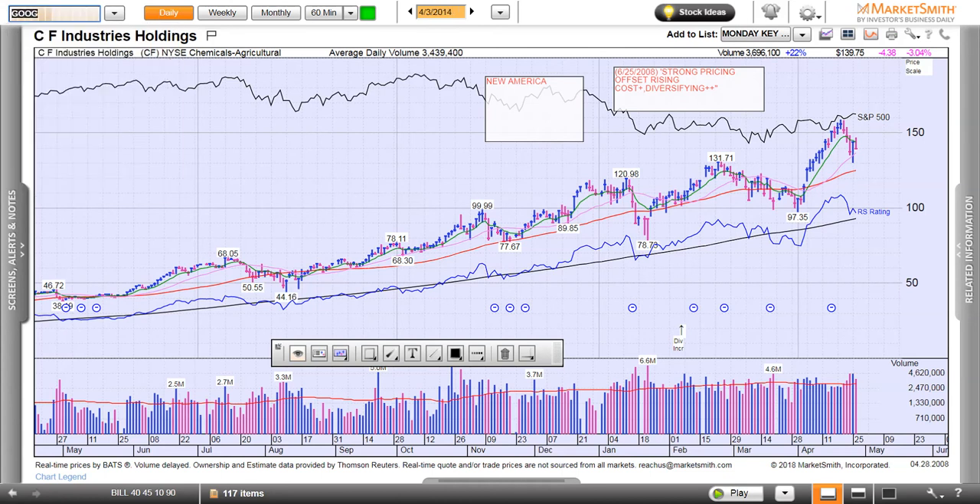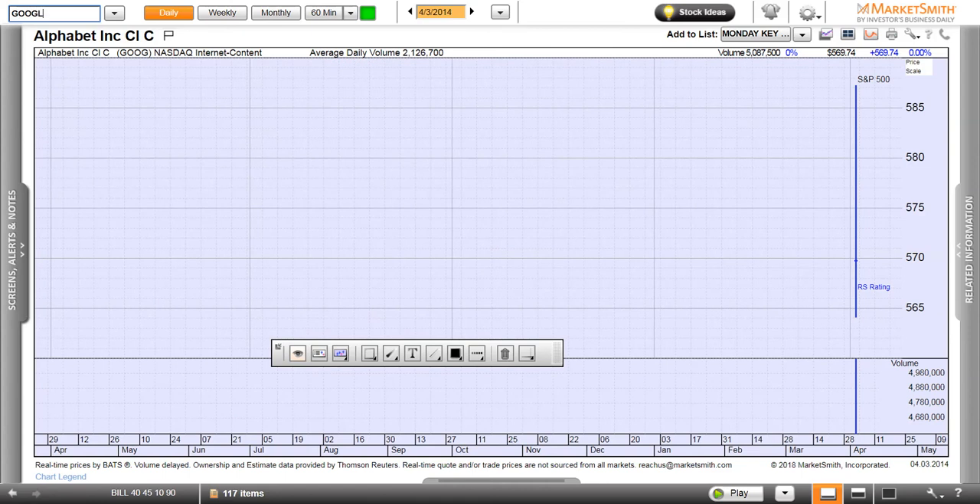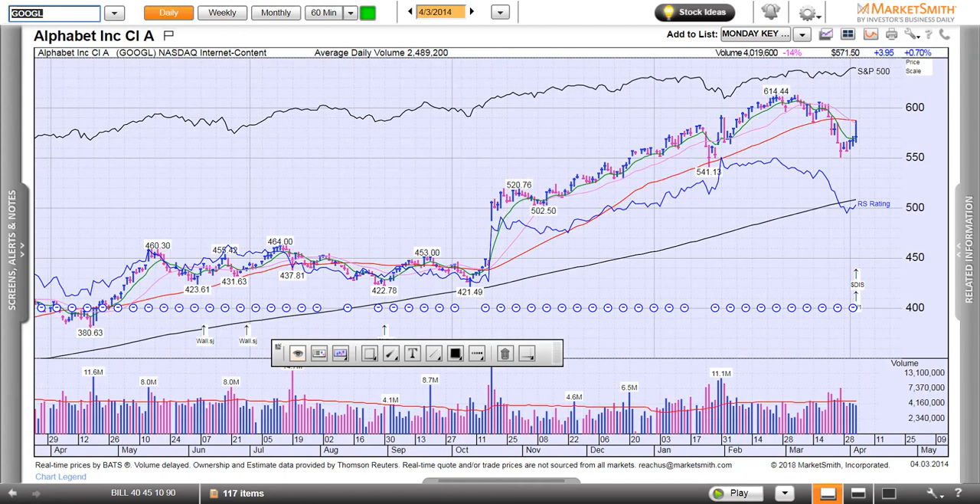Here's another one from 2007. Google gapped up on earnings, pulls down right here. Look at this — clean and simple downward slope and trend line lifting off the 20-day and marching on up. There's Google. That gives you an idea.